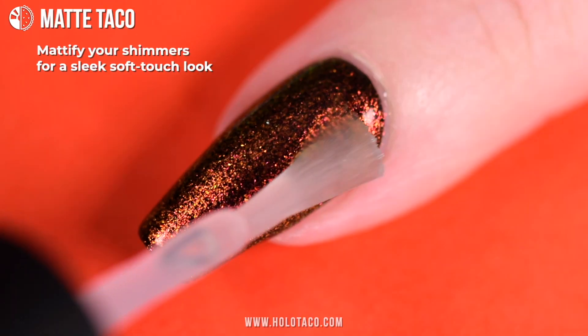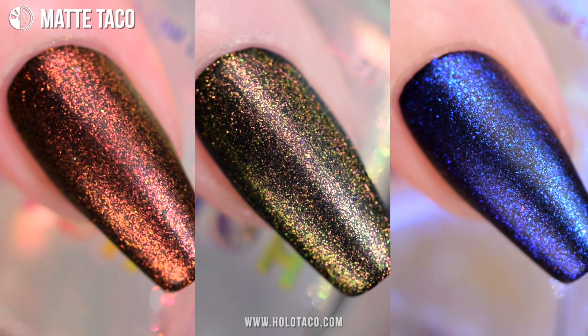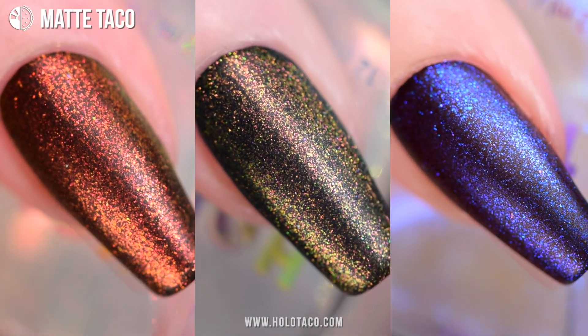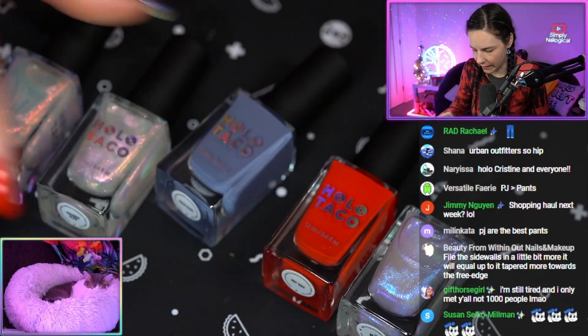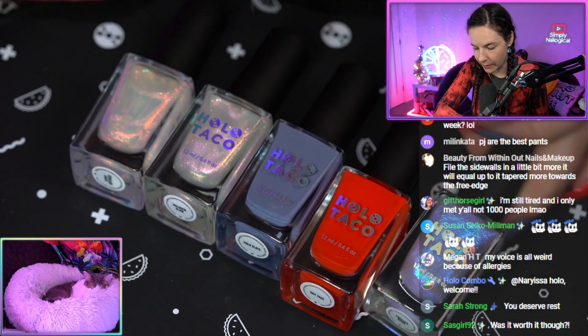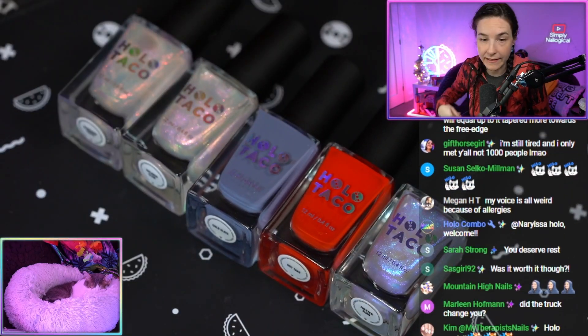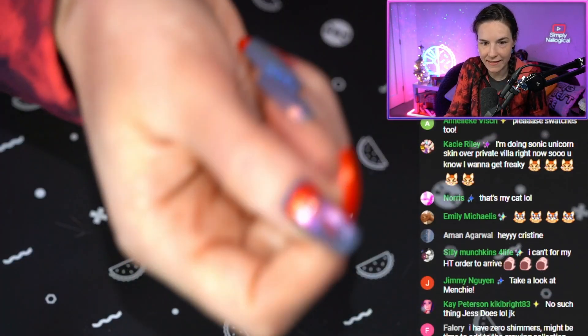Looks good though. Putting a matte taco over a shimmer just does something — it makes you want to touch your nails. Soft and shimmery, like I want to touch it. And fire and ice — new drop on holotaco.com. It's a five piece bundle. There's no collection box and nothing is limited edition.